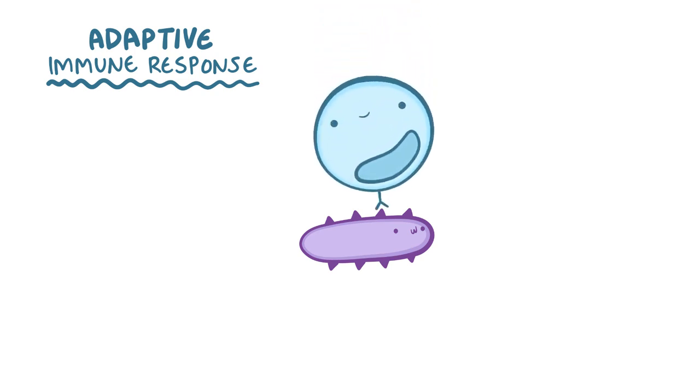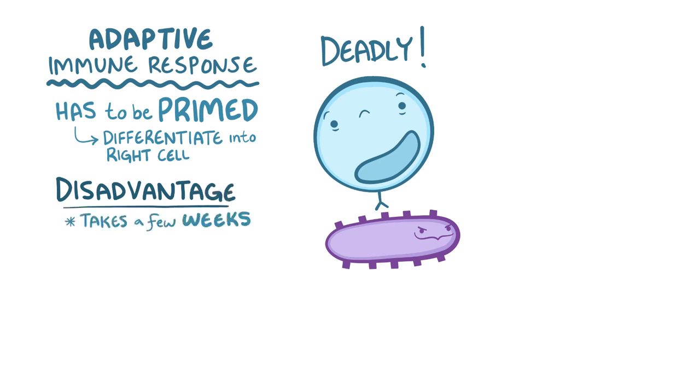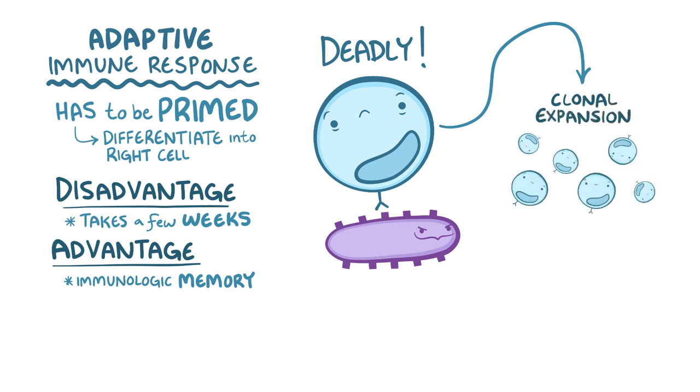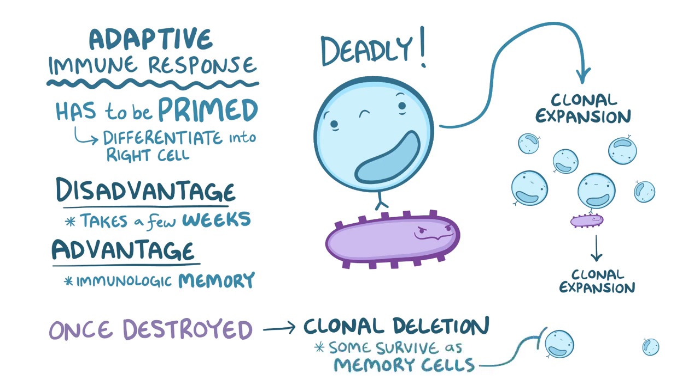In contrast, the adaptive immune response is highly specific for each invader. The cells of the adaptive immune response have receptors that differentiate one pathogen from another by their unique parts, called antigens. The tradeoff is that the adaptive response relies on cells being primed or activated, so they can fully differentiate into the right kind of fighter — and that can take a few weeks. But the great advantage is immunologic memory. The cells undergo clonal expansion, massively proliferating each time they encounter the same pathogen, resulting in a stronger and faster response. Once the pathogen is destroyed, most clonally expanded cells die off — called clonal deletion — but some live on as memory cells, ready to expand if the pathogen ever resurfaces.